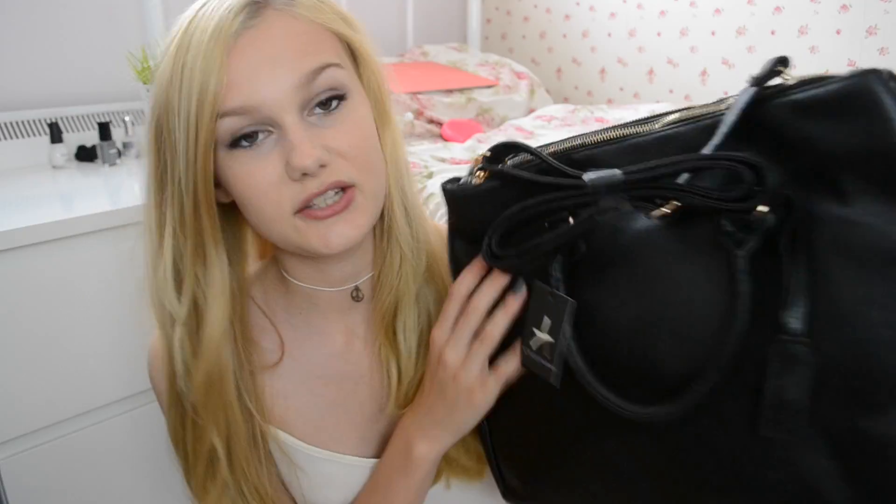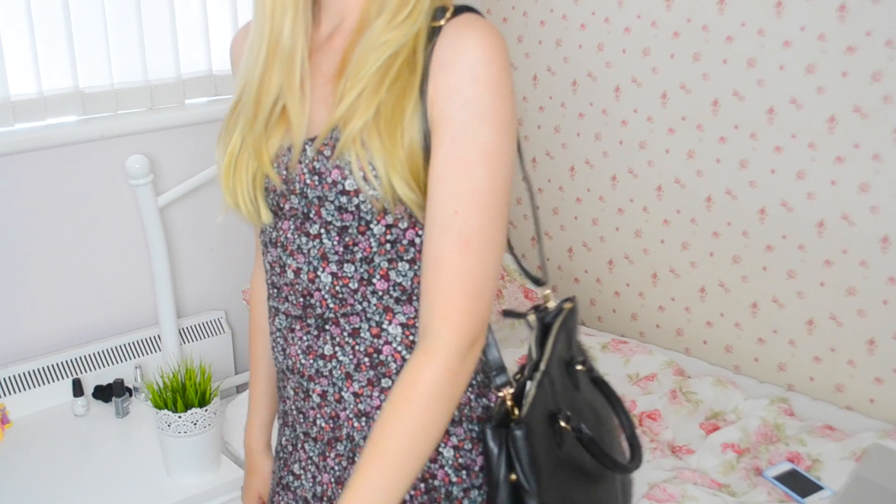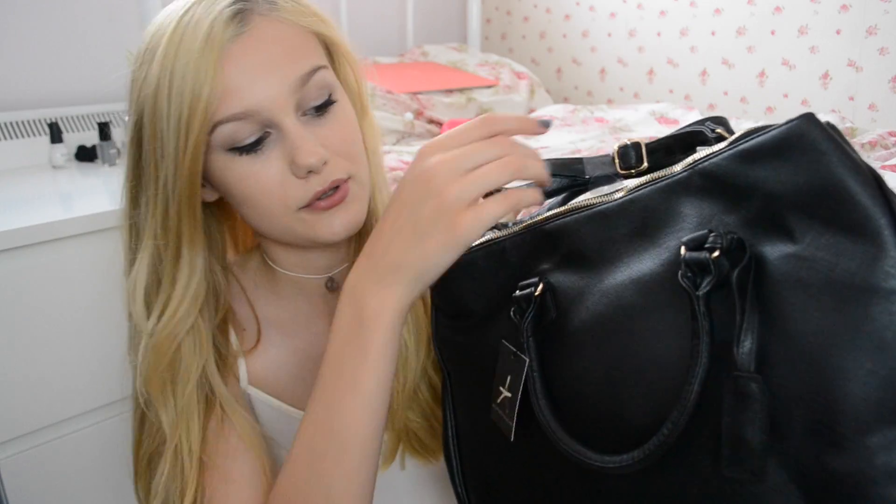I'm going into sixth form — Year 12 and 13 — so I don't have a uniform anymore, which means it'll be more relaxed style-wise. I'll be going for comfort and will probably buy multiple bags throughout the year to go with different outfits. I picked up this black bag — it's slightly larger than A4 so all my folders will fit, has a long and short strap, two separate zip compartments, and an open popper section in the middle. It was £12.